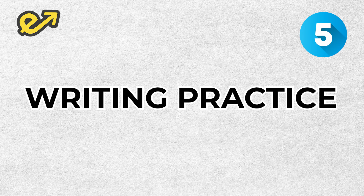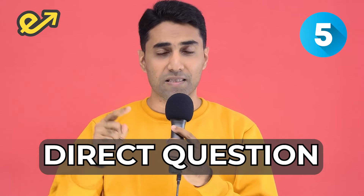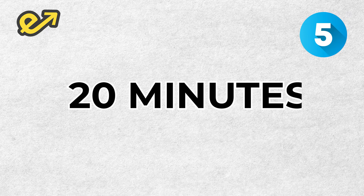The fifth point is writing practice. You'll say we just have one day, what are we going to write? Please hold on — just write two answers. Select one case law question and answer it. Select one direct question and answer it. This gives you the practice to write. For a practical paper, please solve at least two problems.